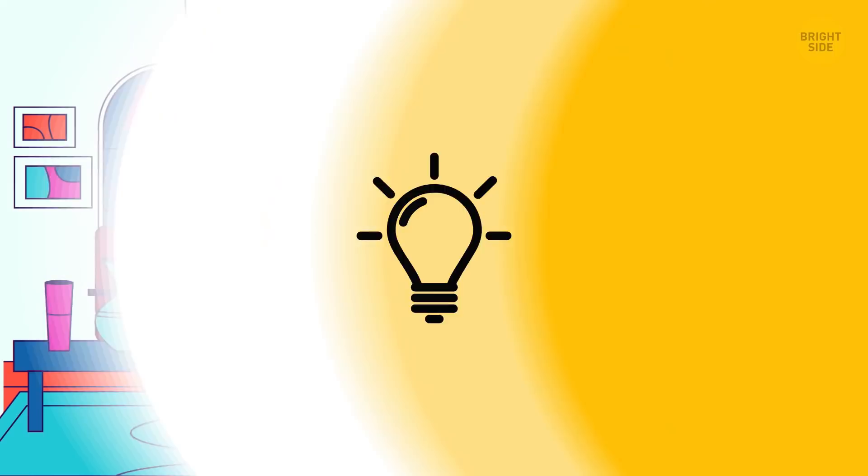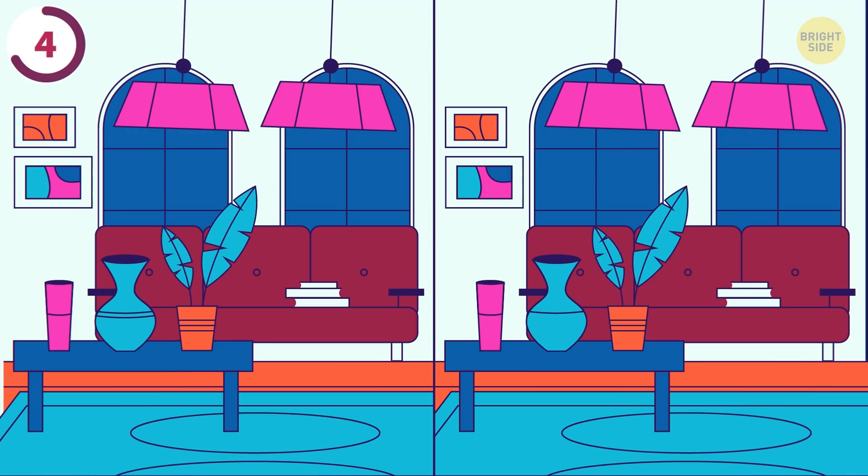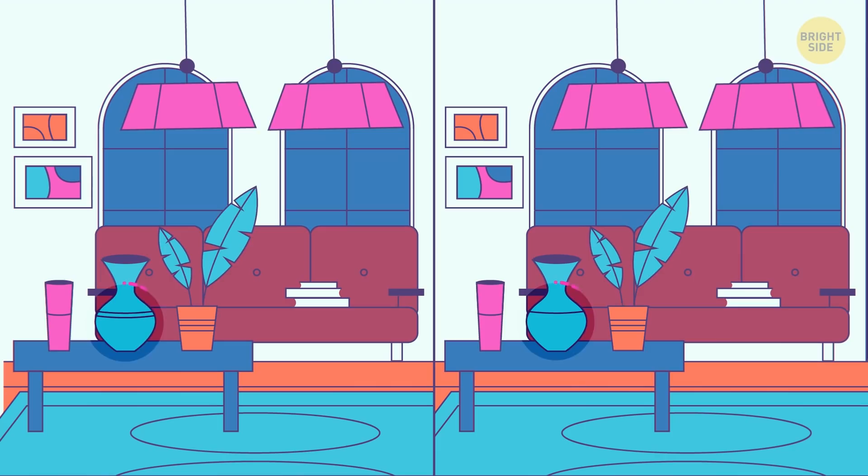These two photos of the same apartment have one tiny difference. Let's see if you can find it before the timer runs out. The line on the vase is missing.